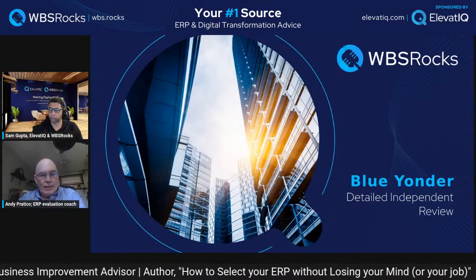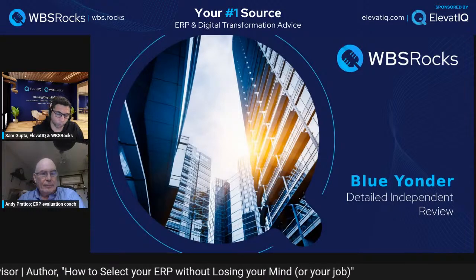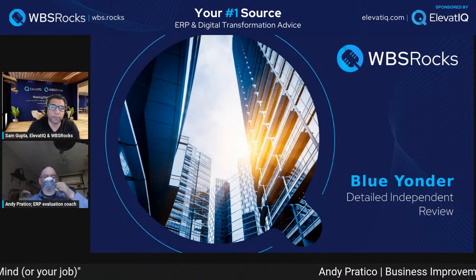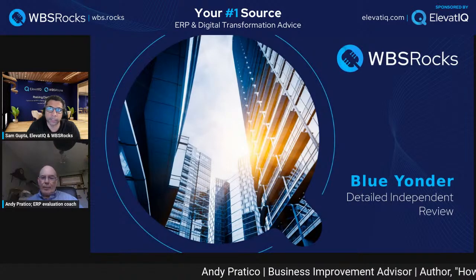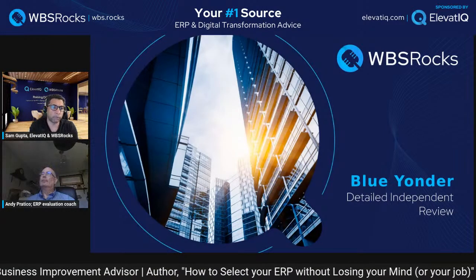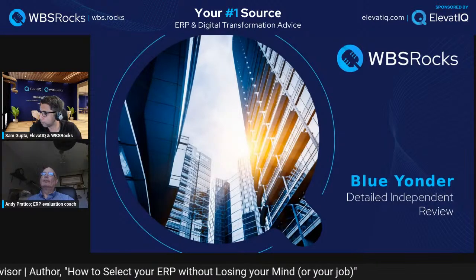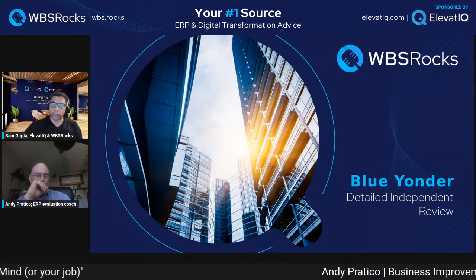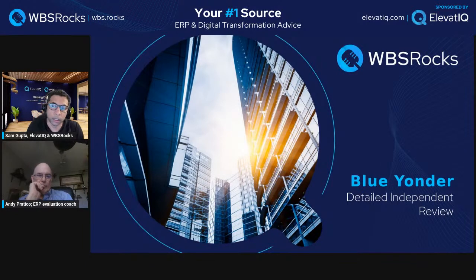Those aerospace and defense contractors have very deep supply chain needs depending on their industry. For anyone in the audience joining for the first time, post your questions and comments — we try to cover them during the show. Now, supply chain is a very niche area. When we look at Blue Yonder, we're looking at retail distribution, automotive, and scenarios with deep supply chain planning needs.